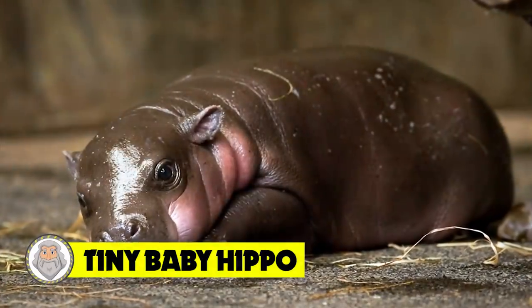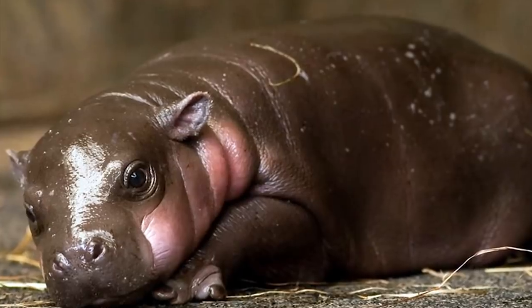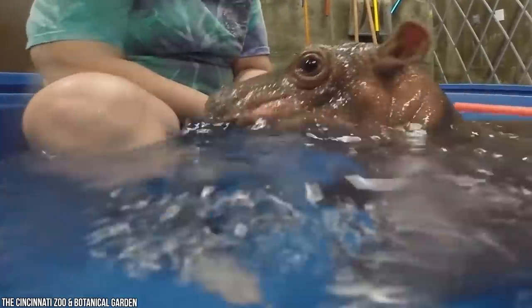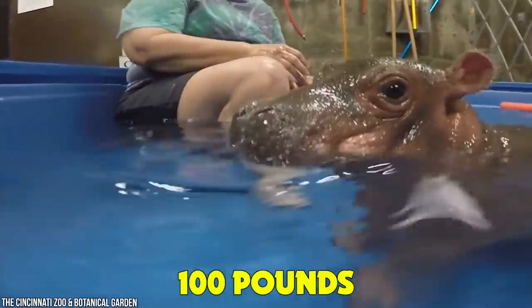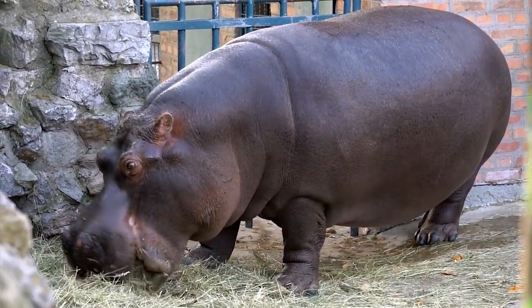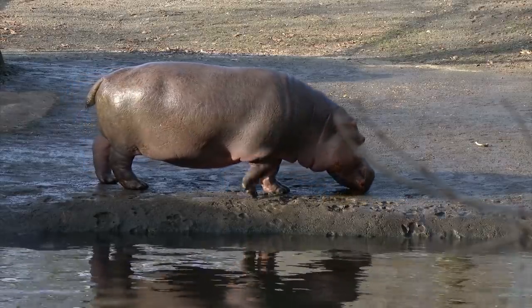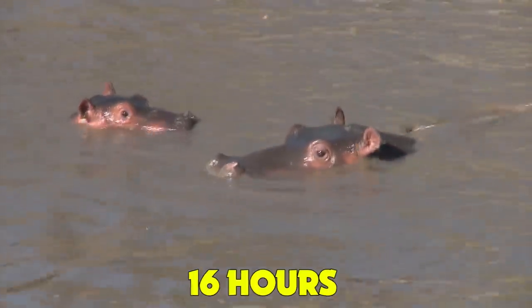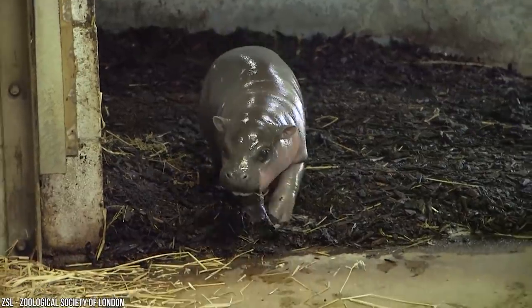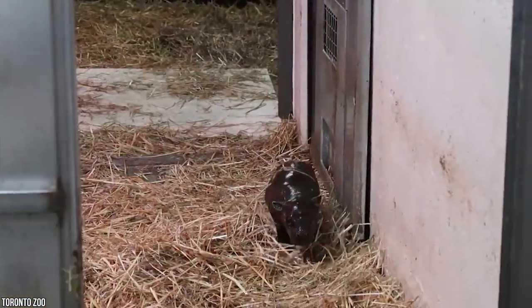Number 9: Tiny Baby Hippo. Baby hippos are some of the strangest-looking, most adorable little creatures out there. Newborn hippos still weigh a whopping 100 pounds. When considering adult hippos are the second-largest land mammal, after elephants, and weigh up to 3,000 pounds, that seems minuscule. Hippos spend 16 hours a day underwater, so the babies have to be able to suckle submerged. Newborn hippos seal their ears and nostrils so they can get milk without breathing in water.